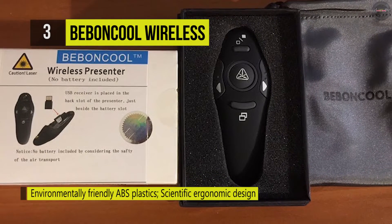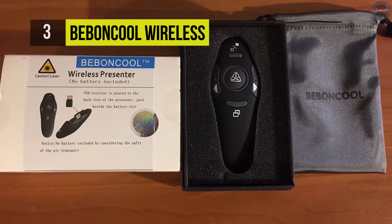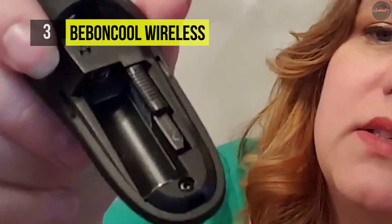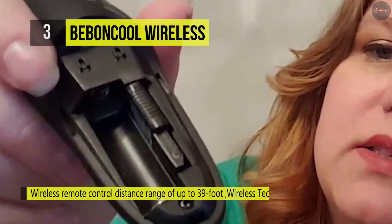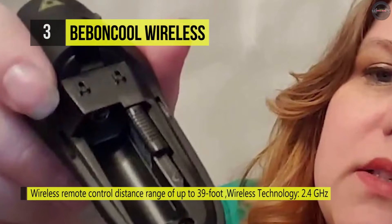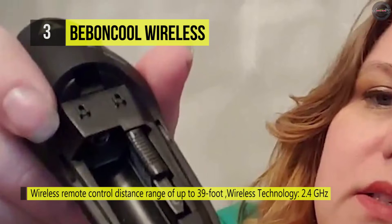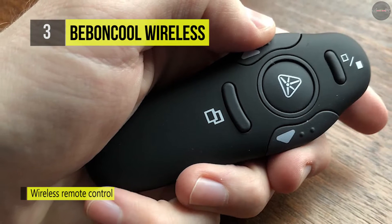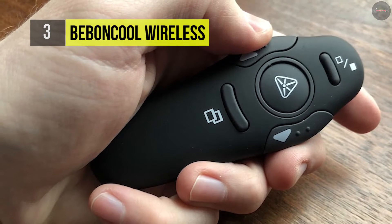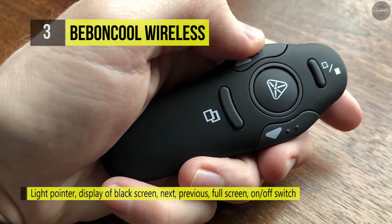It comes with a AAA battery and the all-plastic construction seems sturdy enough with zero flex. The buttons are all very clicky, with the two main buttons giving excellent tactile feedback. The big middle button, which also provides good feedback, activates the red laser pointer. It has an on-off switch on the side, which is a bonus, and works great on all operating systems without any setup.